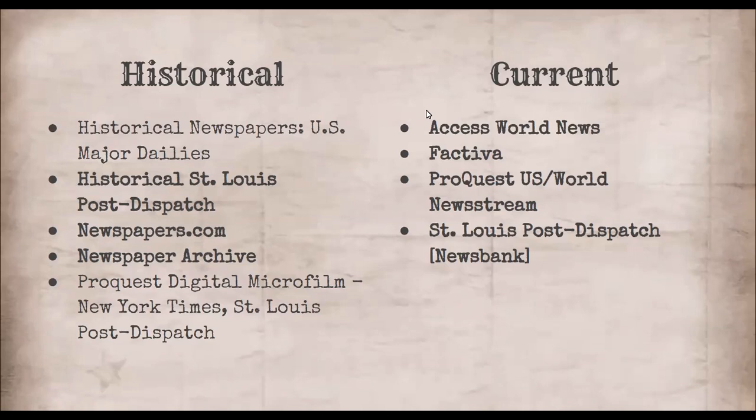I have a message from someone saying they're not hearing anything. Is anyone else not hearing? Or is anyone hearing right now? If you are, could you please say so in the chat? Because it could be a connection issue. Most people can hear, so I'll just keep going.